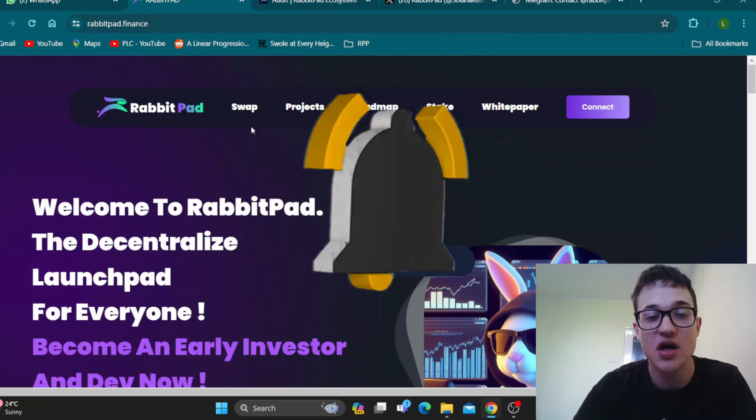Go ahead to the official website at rabbitpad.finance, connect your wallet, find their social media, see what it's all about, and how you can get into this project. Let's check out their social media: the token is on the SoulScan website, and their official Twitter shows they're tweeting pretty often. There's an airdrop going on right now — go ahead and join it on Twitter, follow the instructions, and follow them for regular updates. Also, join their Telegram group, talk with the community, ask your questions, and they'll answer why RabbitPad is the project for you.